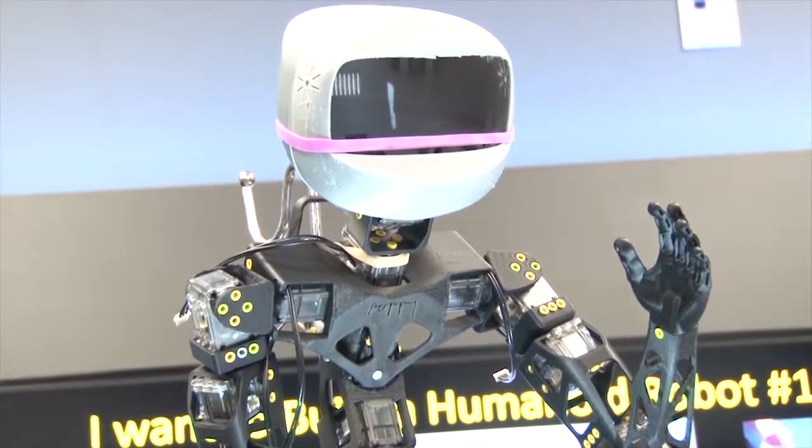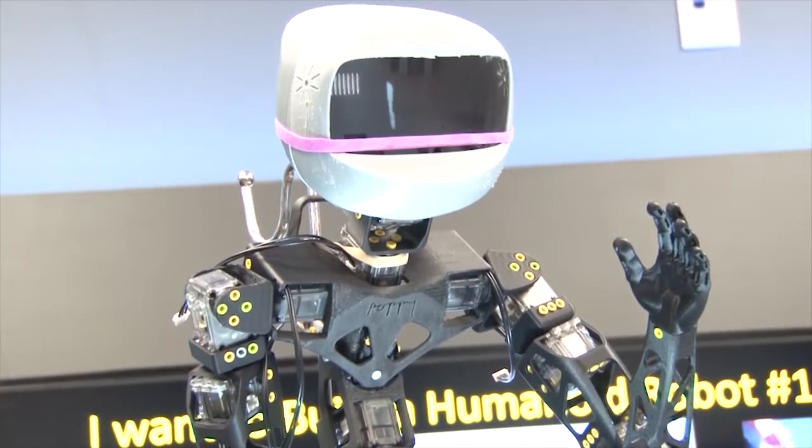For HCC TV, this has been Papi the Robot reporting. Thank you.